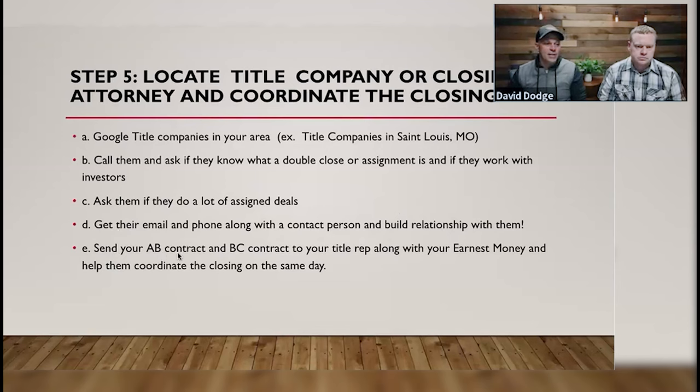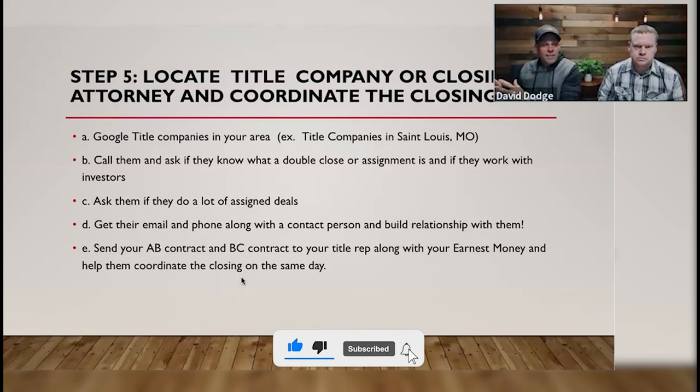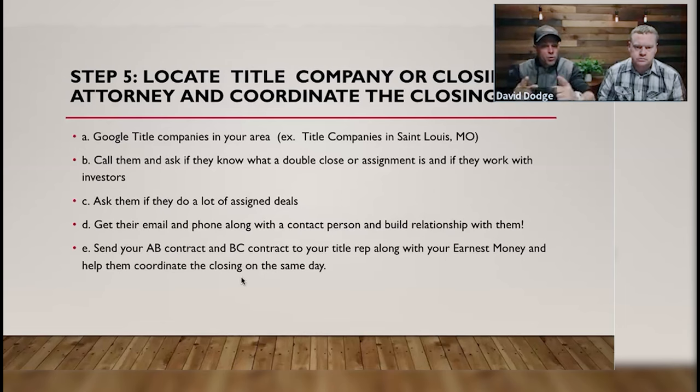Send your A-to-B contract — your contract with the seller — and your B-to-C contract, also known as an assignment agreement, over to your title rep, along with any earnest money, which is typically $100 or less — oftentimes only $10. Then help coordinate the closing. They're going to handle all the paperwork and the T's and I's. Your job is to find a motivated seller, get a contract so you have inventory, market the contract, find a buyer, mark it up, make a spread — boom, you get paid. We've done that 700-plus times. If we can do it that many times, you can do it once or twice in 90 days, guaranteed.